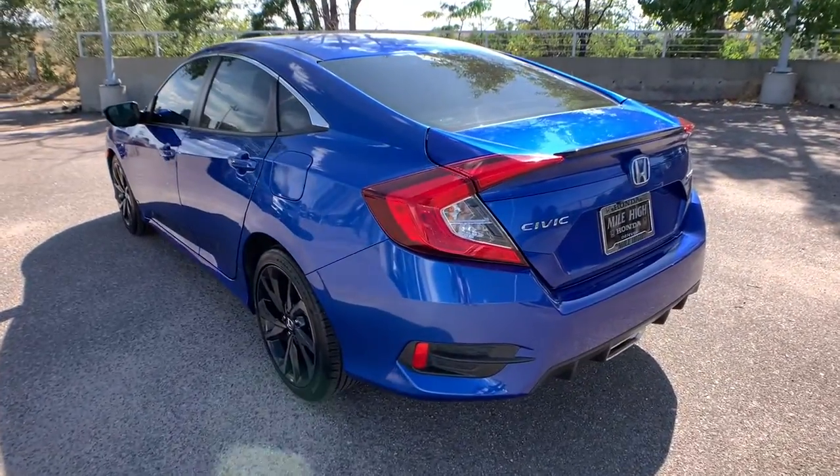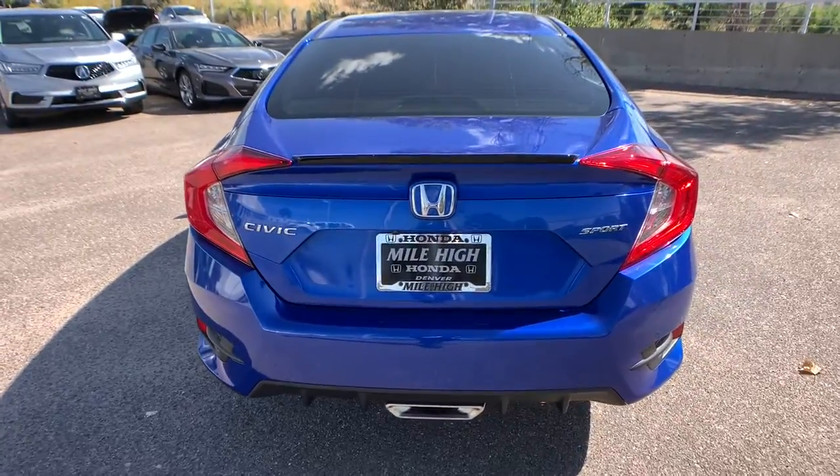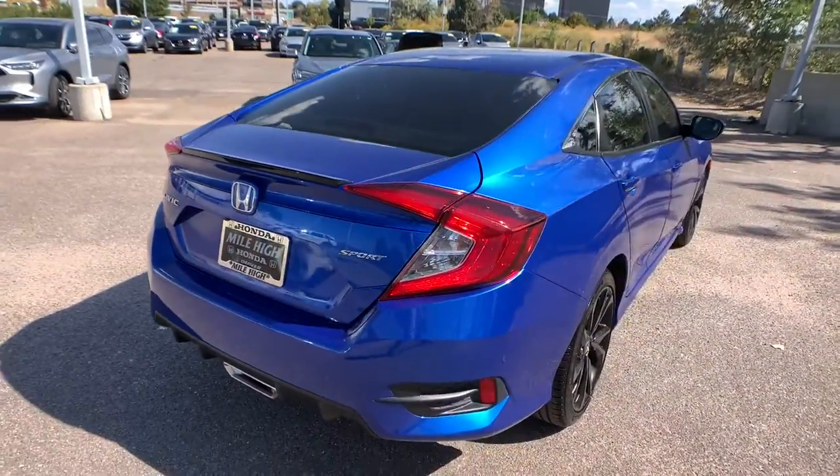Experience the perfection that is the Civic Sedan — smooth, efficient, sporty, aggressively powerful, loaded with the latest technology and refined style.